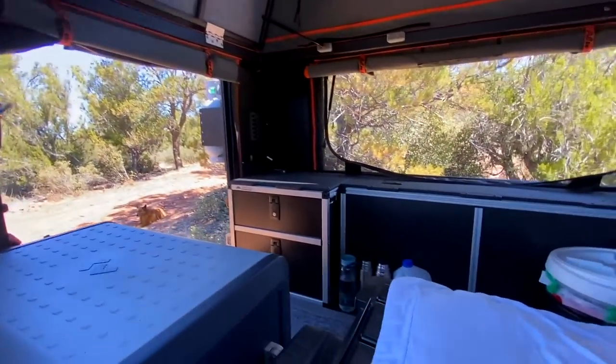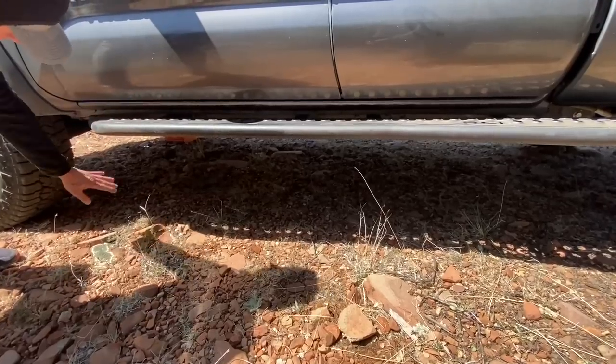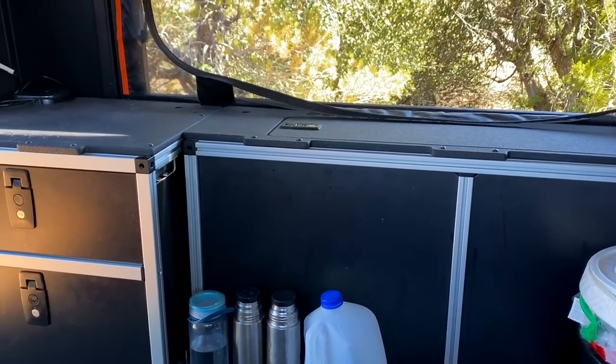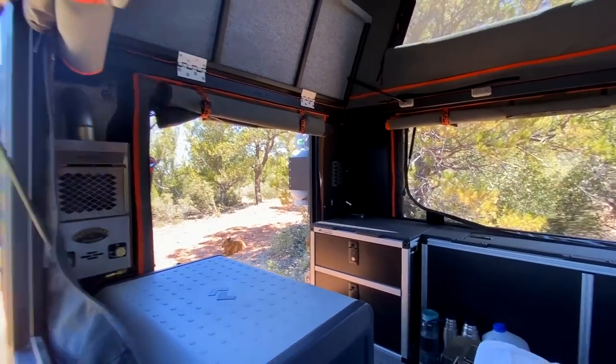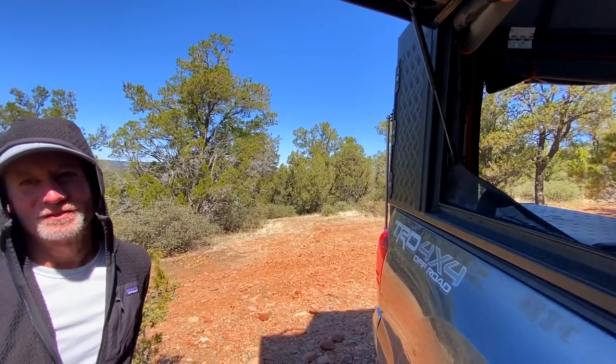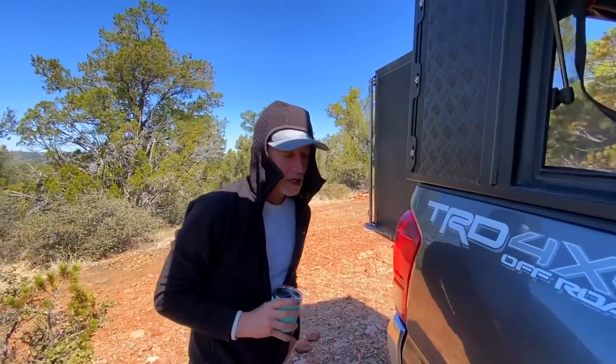I also have the Goose Gear setup — that was part of the third round. I did suspension and armor on the outside of the truck, added the Goose Gear, an electrical panel, and a second battery in the engine bay for a dual setup. I went to Juniper Overland in Denver — they're an Alucab dealer but they specced out the suspension for me. They were the brainchild of the way it is now and I'm very grateful for that.